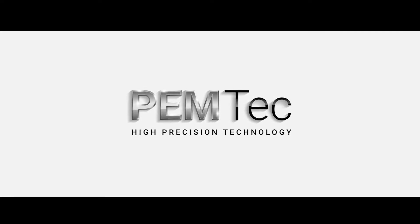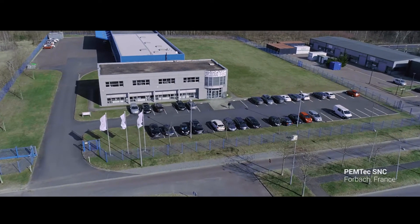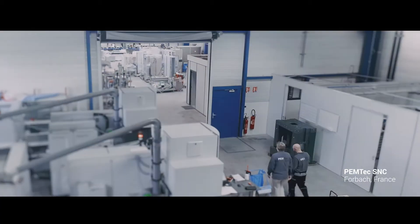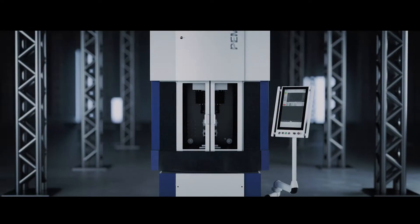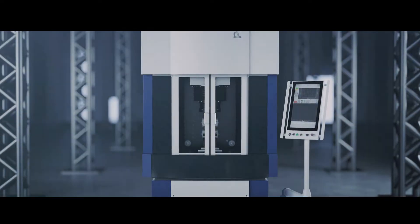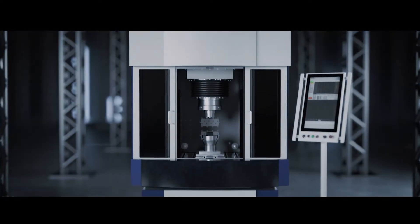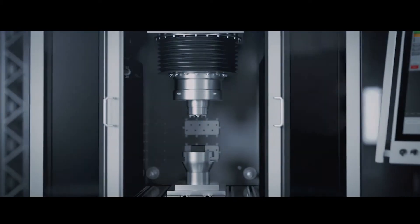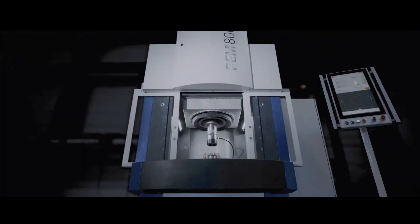PEMTECH is one of the innovation leaders in precise electrochemical machining. The focus is on the technology. With the PECM process, metal parts are machined without contact, precisely and stress-free. This technology is the basis for our current precision machines.